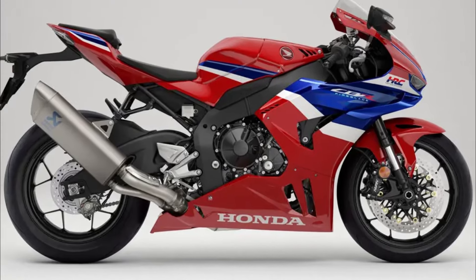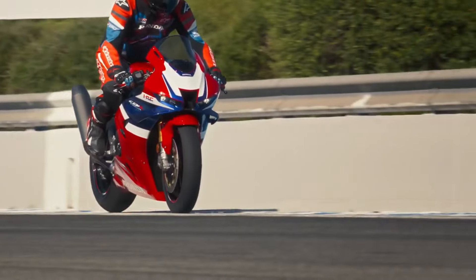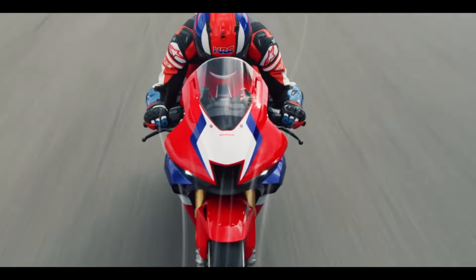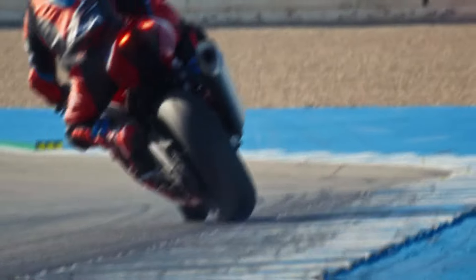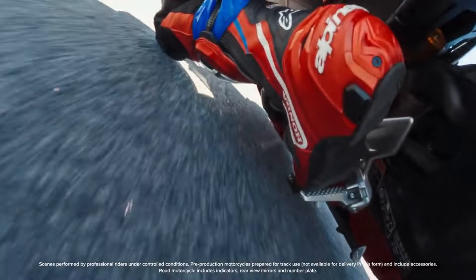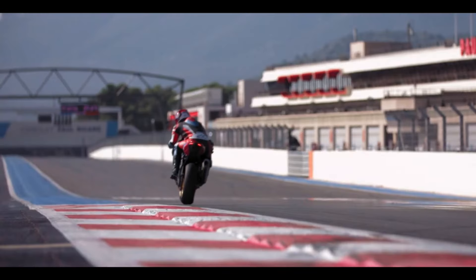The CBR1000RR-R, a first for Honda, has a two-motor throttle-by-wire system, where one motor regulates the throttle valves for cylinders one and two, and another for cylinders three and four. At low engine speeds, it is easier to control and deliver power because the throttle valves on cylinders one and two open first. For smoother top-end power, all of the throttle valves open simultaneously at higher revs.